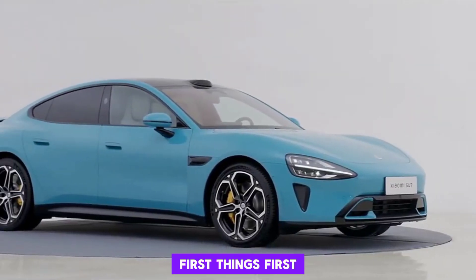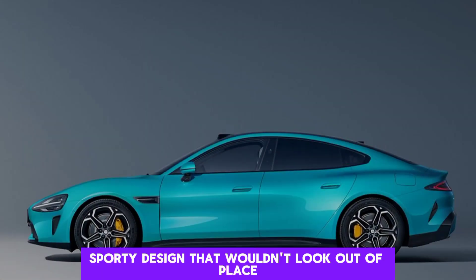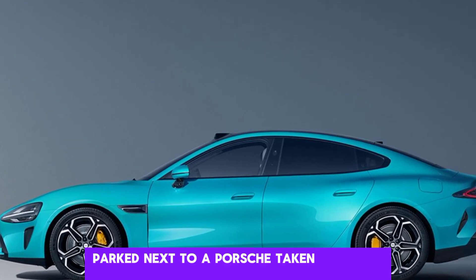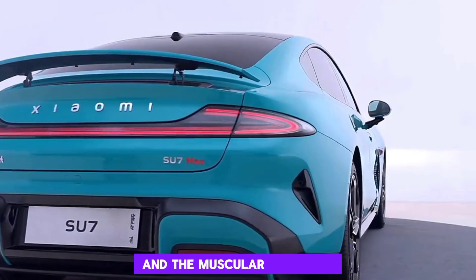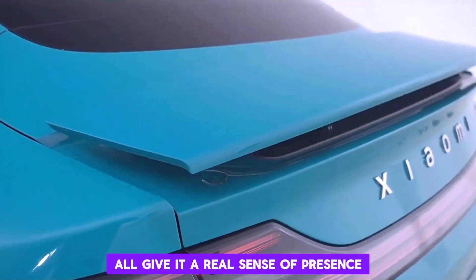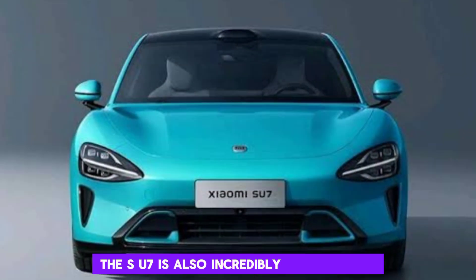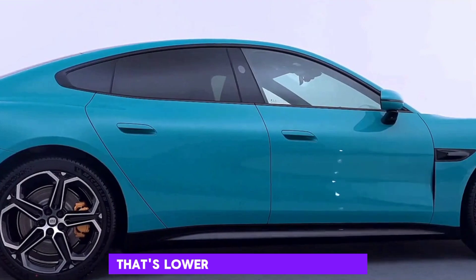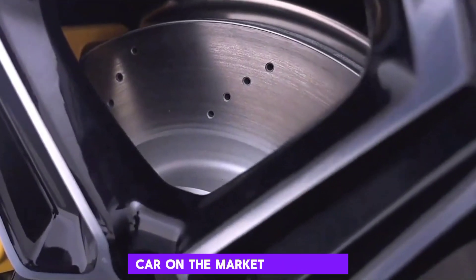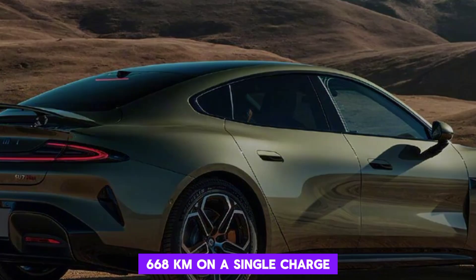First things first, the SU7 is a head-turner. It has a sleek, sporty design that wouldn't look out of place parked next to a Porsche Taycan or a Tesla Model S. The low-slung roofline, the sharp headlights, and the muscular haunches all give it a real sense of presence. But ZAMI hasn't just focused on aesthetics — the SU7 is also incredibly aerodynamic, with a drag coefficient of just 0.195. That's lower than any production car on the market right now, and it helps give the SU7 an impressive range of up to 668 kilometers on a single charge, CLTC.